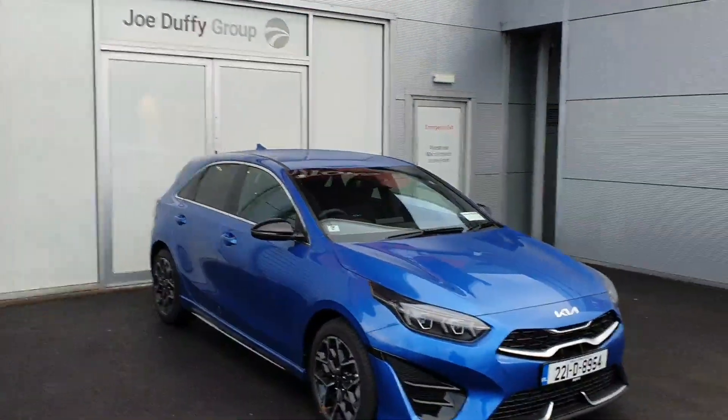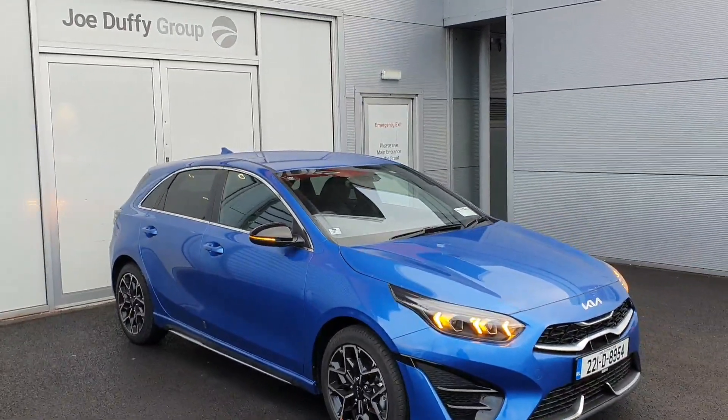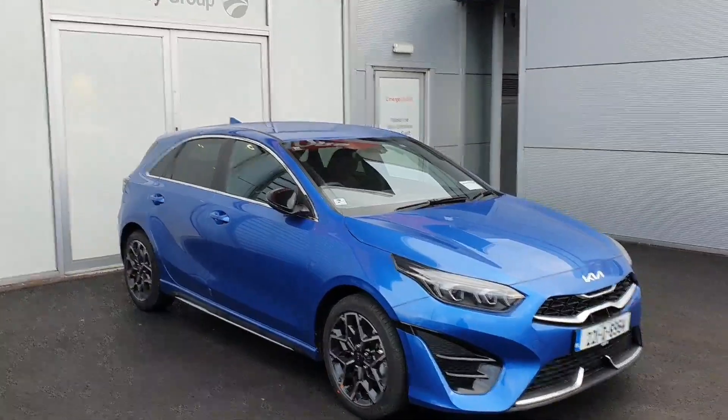This car is finished in a beautiful metallic blue frame paint. You've got your diamond cut alloy wheels, electric power folding mirrors, and exterior chrome pack on the car.